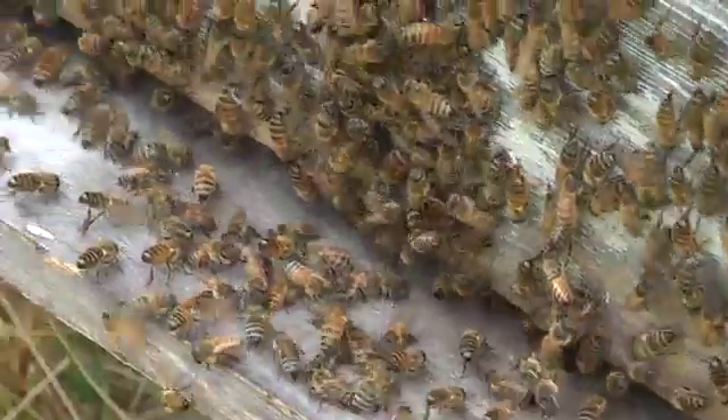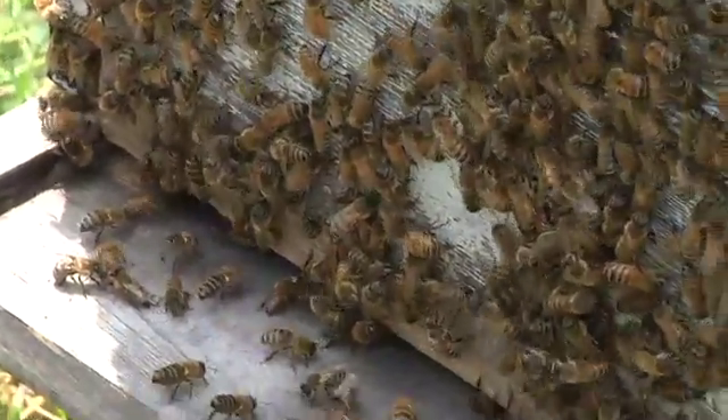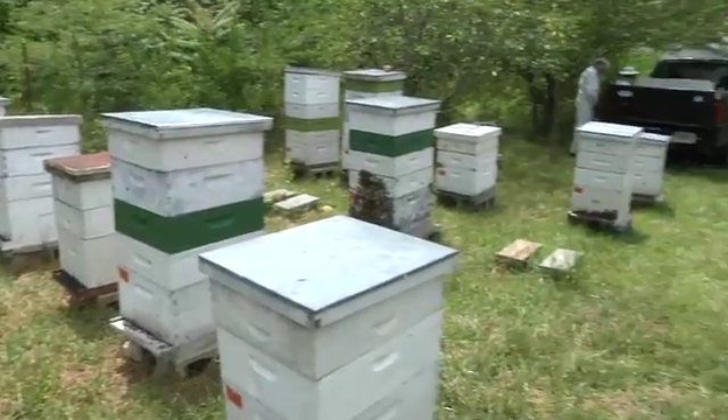Pollen is also used by people to help build tolerances to allergies. Another substance bees gather is propolis. This is gathered from the surface of tree buds and mixed with beeswax. Bees use propolis to waterproof the hive and seal cracks and crevices that may harbor pest organisms.